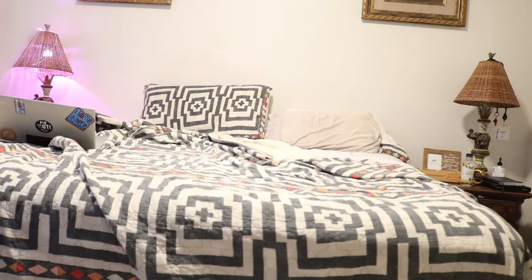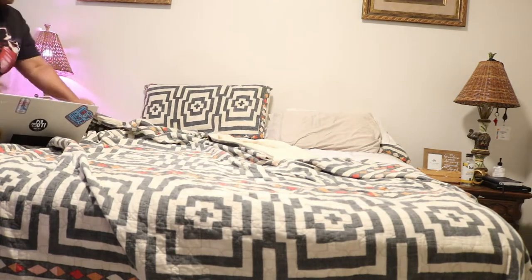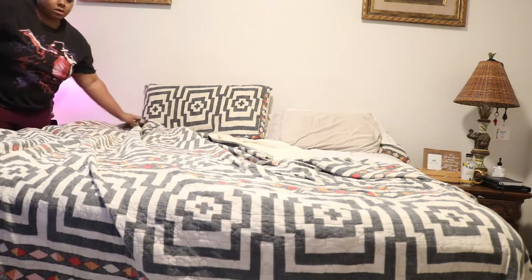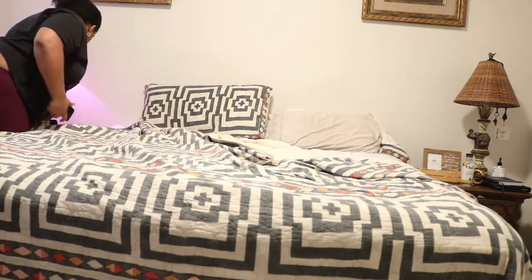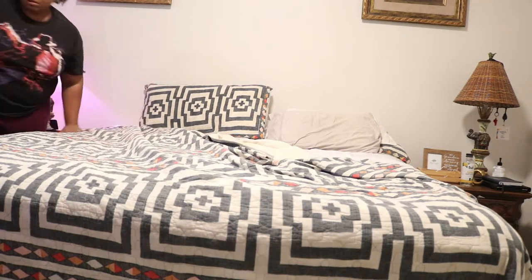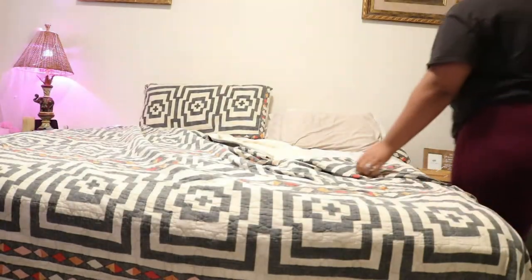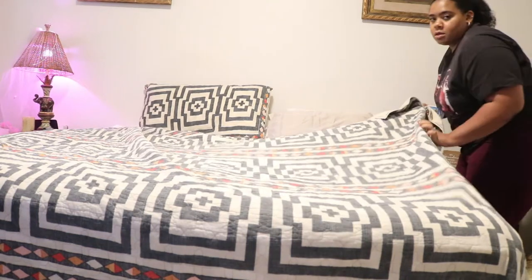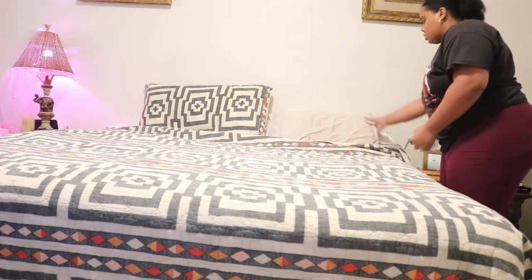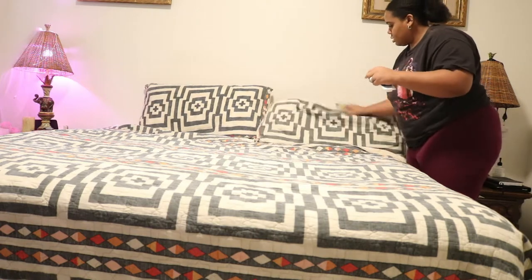Now we're going to head into our bedroom, which was so easy. I like for my pieces to be not only transitional but able to be transferred into different areas of the home. Some of the pillows that were on the couch I'm actually going to be putting on our bedscape. Here I'm just tidying up the bed, making it look all good for the video. I like making up the bed so it looks really beautiful and aesthetically pleasing.